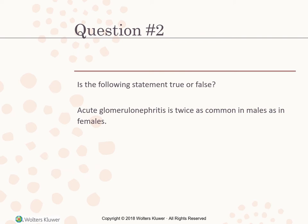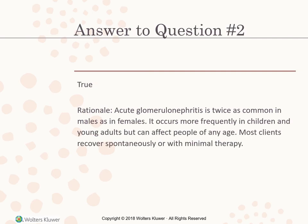True or false: acute glomerulonephritis is twice as common in males as in females. The answer is true. It occurs more frequently in children and young adults but can affect people of any age. Most clients recover spontaneously with minimal therapy.